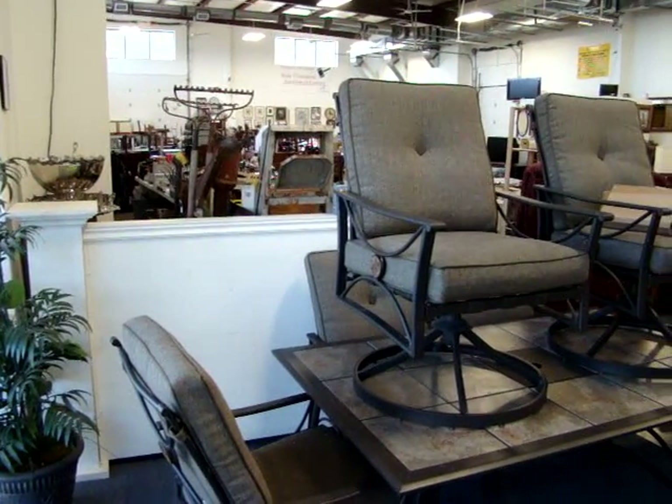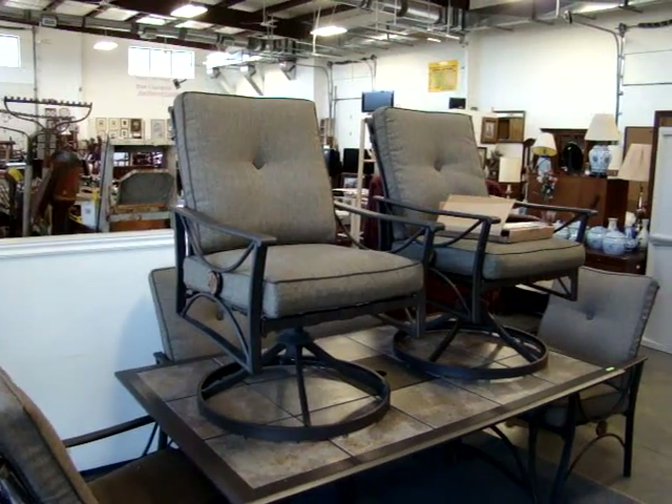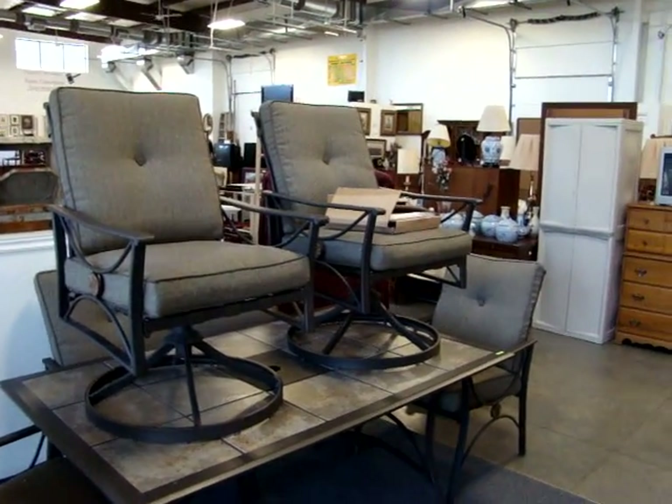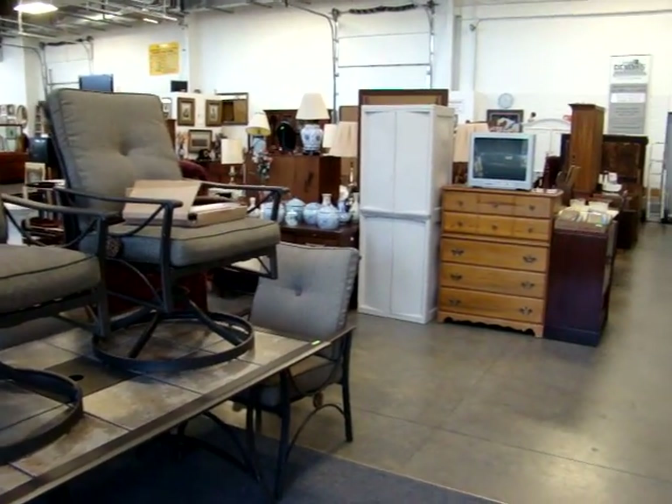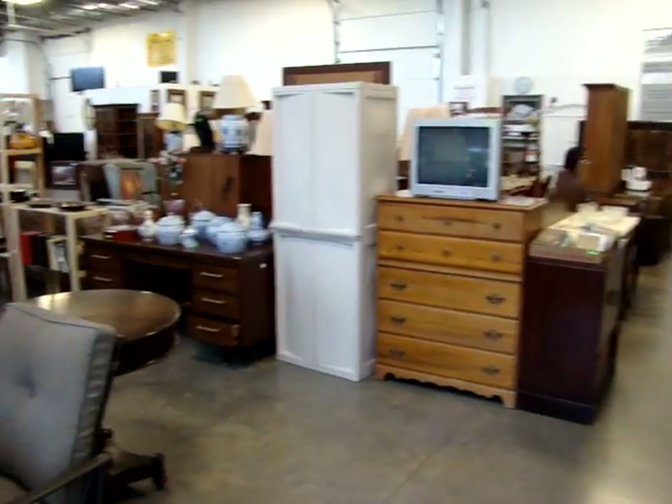Hello and welcome to Dixon's Auction Gallery. The previews you're about to see are for our Wednesday night, March 7, 2012 weekly estate and consignment auction. We have a lot of great stuff in the auction tonight.